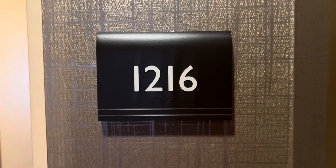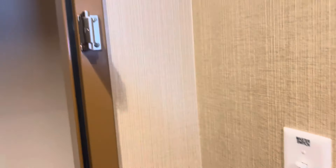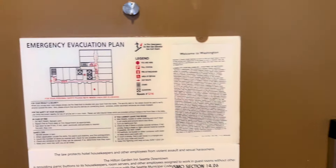Hey guys, we are in room 1216 at the Hilton Garden Inn, Seattle downtown for our pre-crew stay. I want to give you guys a quick little room tour of this hotel.